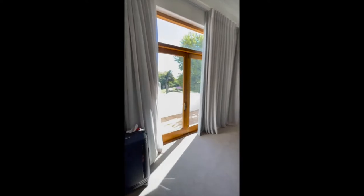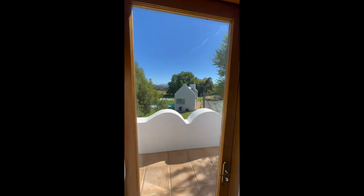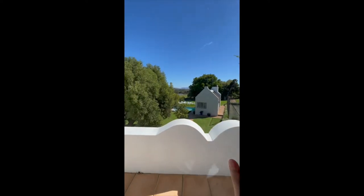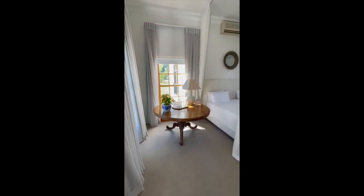So first, the view. This looks out to the pool. There's a tennis court and the games table.